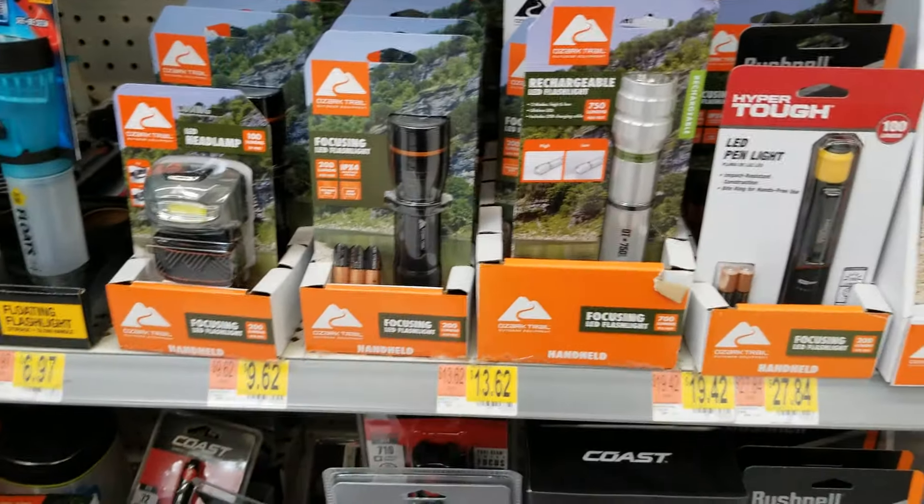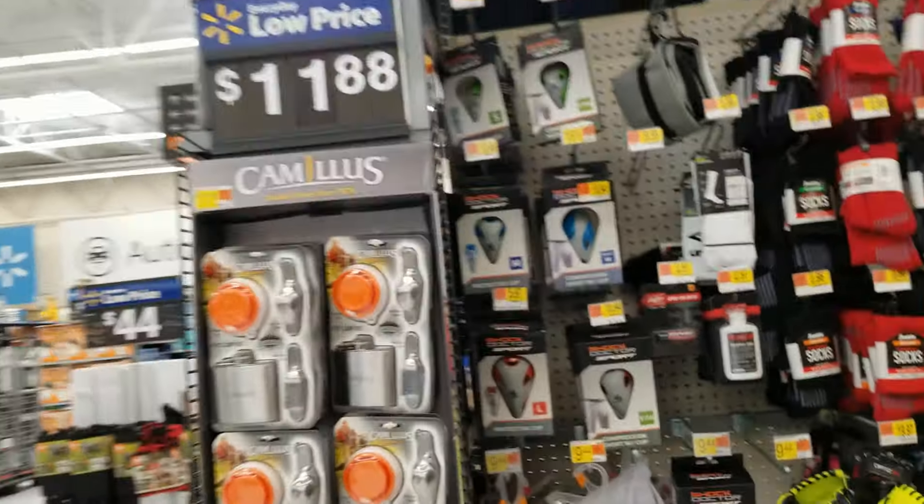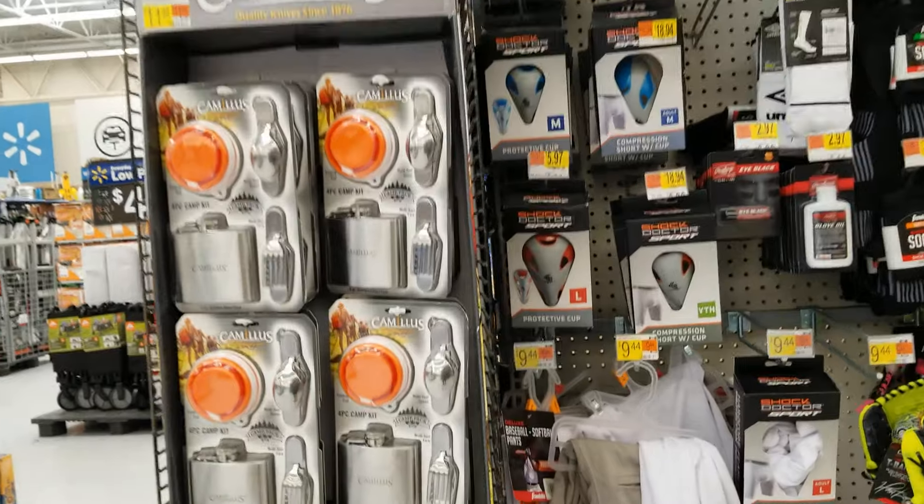They also have a helmet — it was $34.88, now $24.40. I'll give you the barcode for that one.